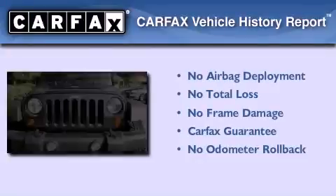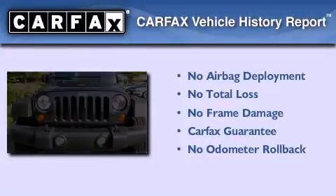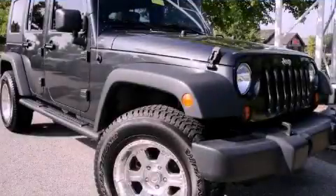Not to mention that this Jeep qualifies for the Carfax Buy-Back Guarantee. Stop by today and test drive this automobile for yourself.